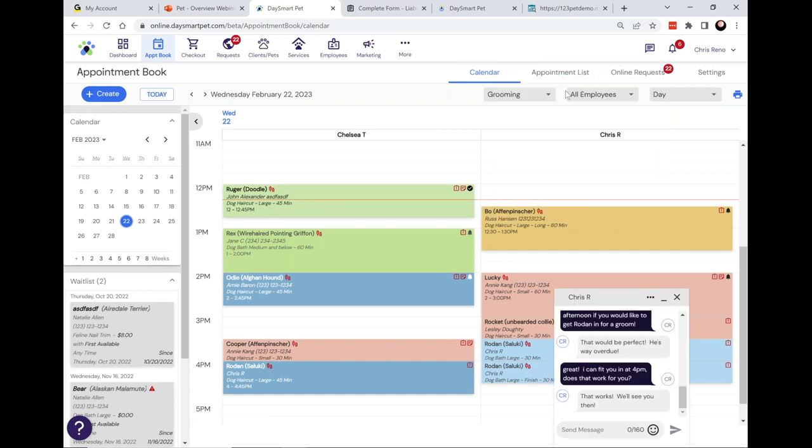For example, the text appointment reminder goes out and the client realizes they have a conflict — a wedding or doctor's appointment they forgot about when they scheduled. They can reply to that appointment reminder text and let you know they can't make it. Having this right inside the system eliminates the need to pass out personal cell numbers just to text back and forth with clients. Another key benefit is that it keeps those text conversations in your database, rather than on an individual employee's personal phone.